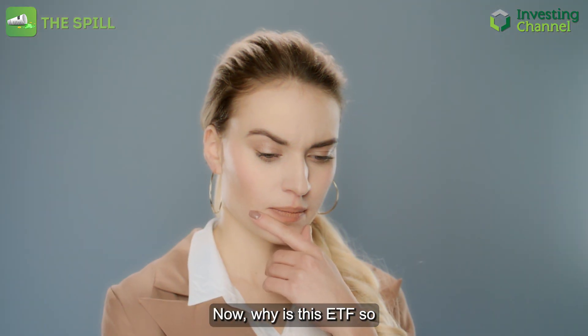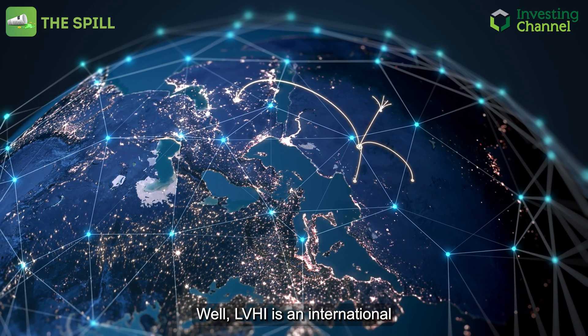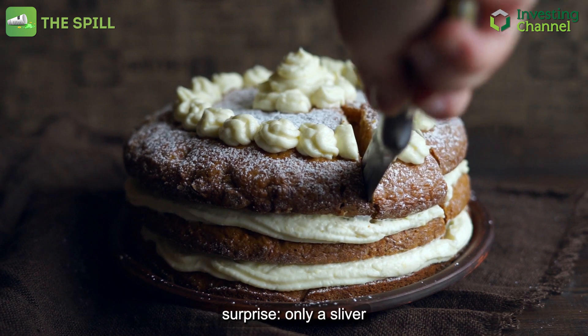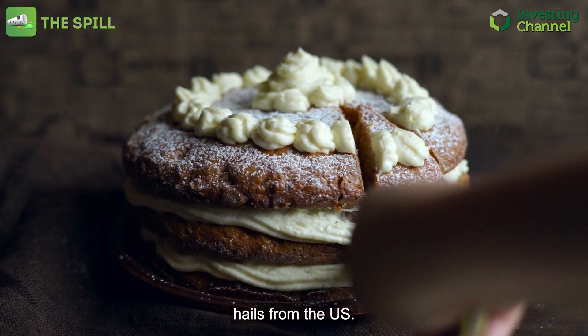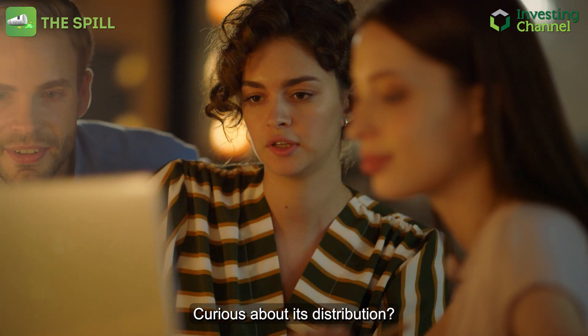Why is this ETF so unique? LVHI is an international ETF that holds a global spread of stocks, but with only a sliver hailing from the U.S. From Mitsubishi to Stellantis, BHP, and more, it's got a lineup of well-established names, providing both diversity and stability.